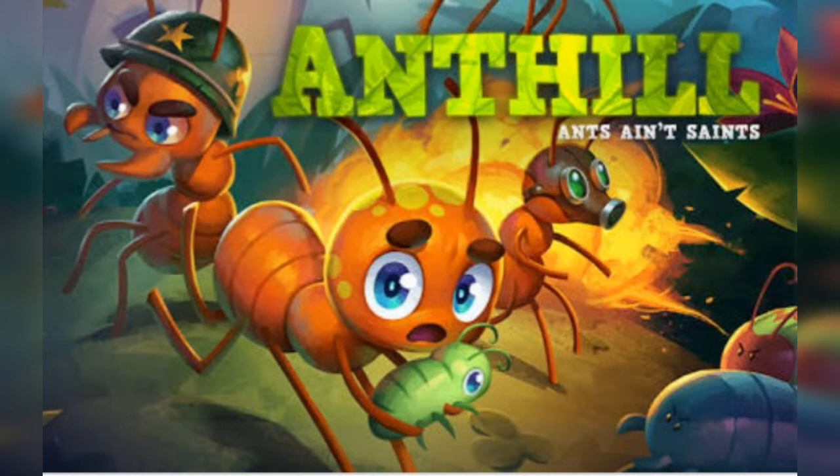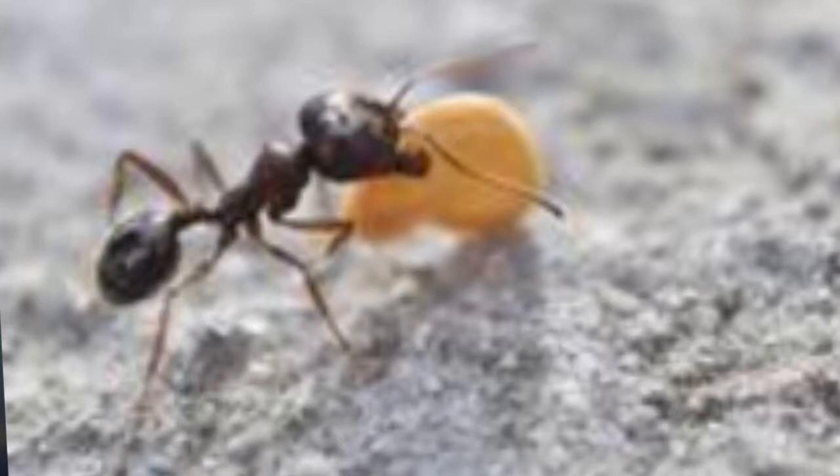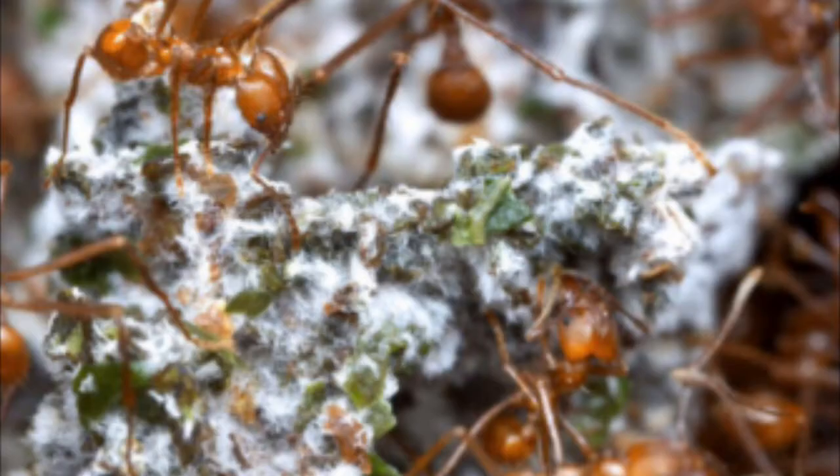Ants take good care of their kitchen garden. When a female flies away to start a new ant hill, she takes some fungi with her and plants the first row. The fungi grow there.